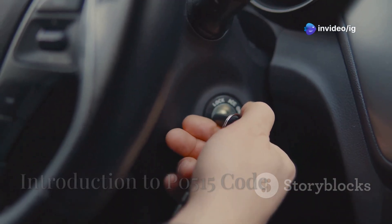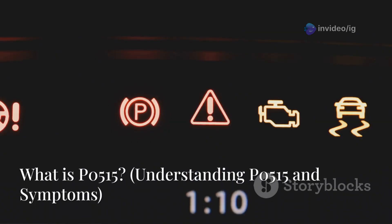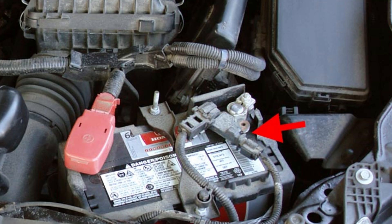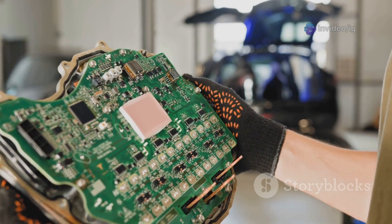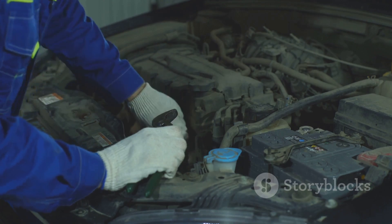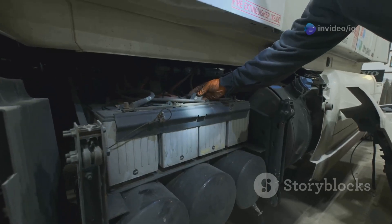Hello friends. Is your car not starting properly? Are you facing issues with the charging system? The P0515 code stands for battery temperature sensor circuit malfunction. This means the engine control module or ECM is not receiving a proper signal from the battery temperature sensor. The battery temperature sensor helps regulate battery charging based on temperature. If it fails, it can lead to overcharging or undercharging.